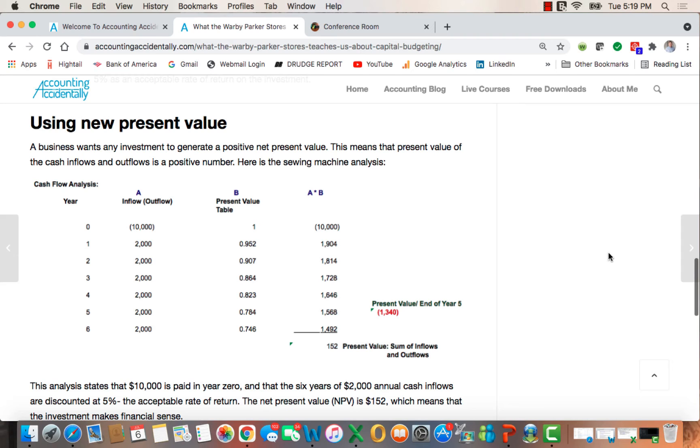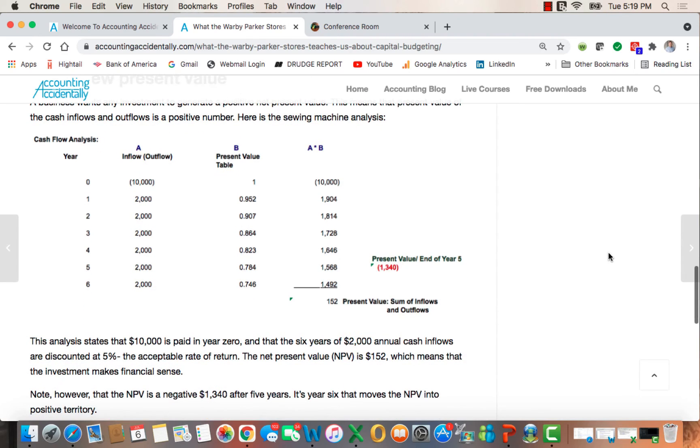I use the present value tables at 5% to discount those payments back into today's dollars. And if you multiply column A by column B, you'll see that the bottom right-hand side, the present value, is a positive $152 — meaning that it makes sense to make the investment. Interestingly, you'll see in red that the present value after just five years is actually a negative number, so you need that sixth year to get to a positive present value. That's an overview of the type of capital budgeting that companies look at before they make a capital investment.